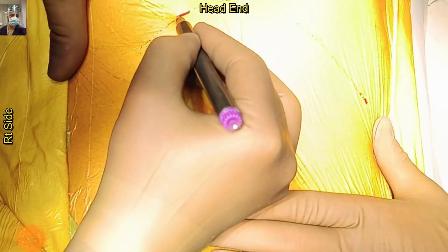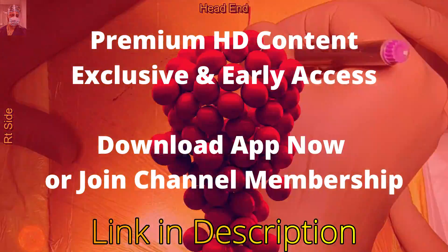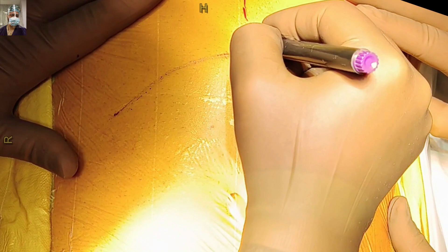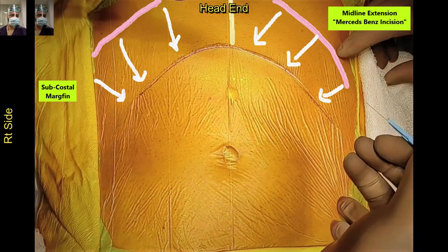The patient is already cleaned and draped, in the supine position with the head toward the upper side and the right side toward the right side of the screen. We are now marking the Chevron incision. As noted, it is not an extension of the subcostal incision or the bilateral subcostal incision. We mark the Chevron incision a minimum of two finger-breadths below the subcostal margin — and as one of my teachers used to say, go three finger-breadths below the subcostal margin, so you almost reach the midway point between the xiphisternum and the umbilicus.